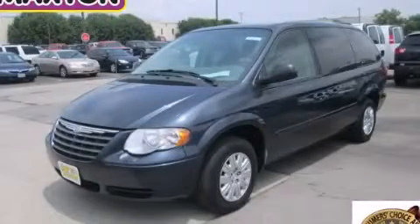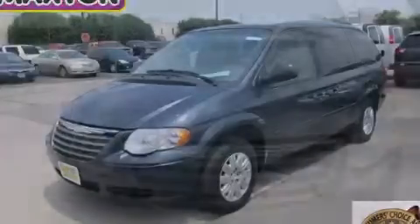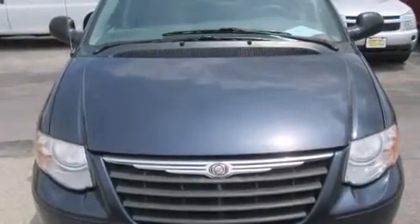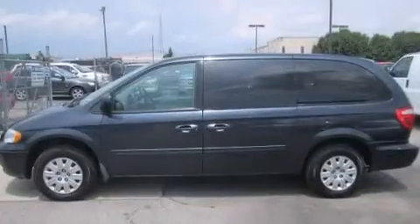This is a 2007 Chrysler Town & Country — room for the entire family. It has a 3.3-liter six-cylinder engine and an automatic transmission.